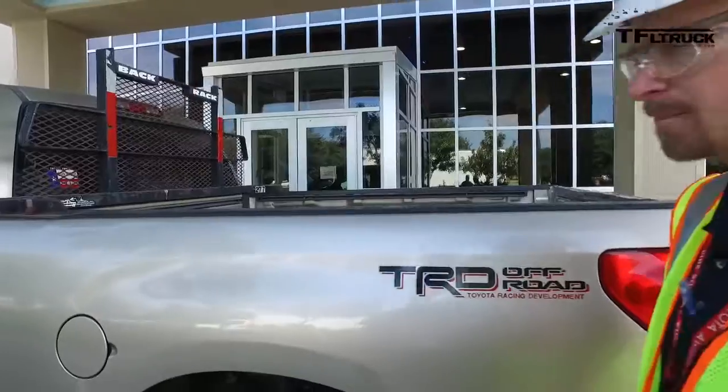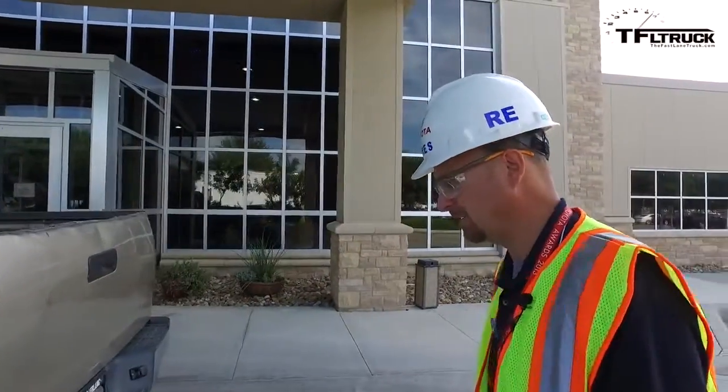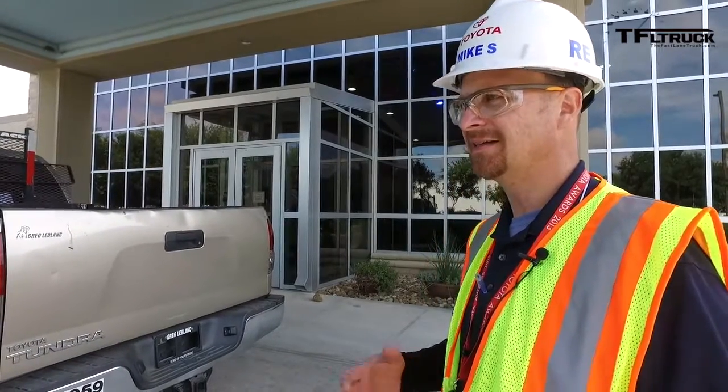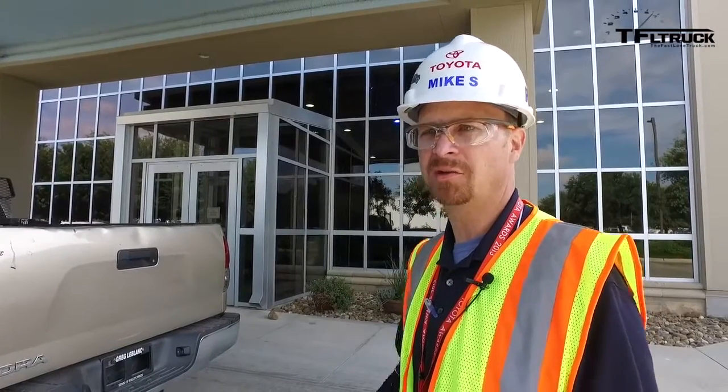This is a unique truck and it's kind of amazing the condition it's in. It was very well taken care of. But it's just amazing to see someone, since 2007, put a million miles on a truck — that's pretty rare. So we really wanted to get into the nuts and bolts and understand all the aspects and what we can improve for the future.